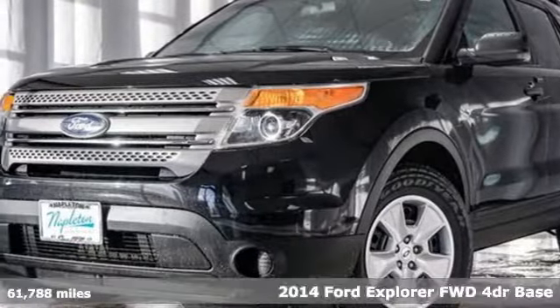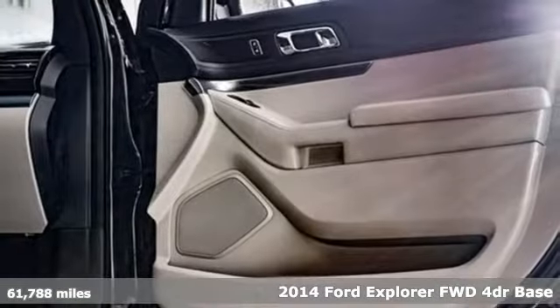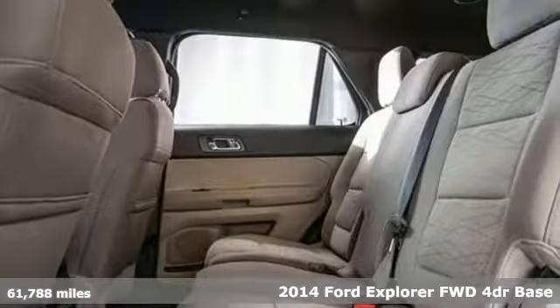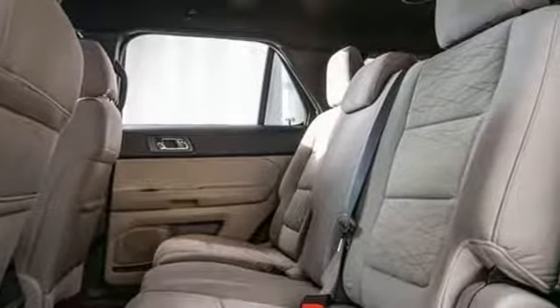It's a 2014 Ford Explorer. The adventure starts where the pavement stops in this capable SUV. It's well equipped with features you need.